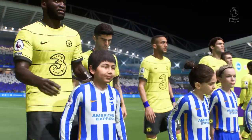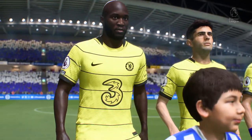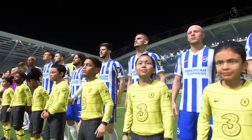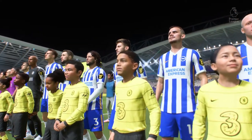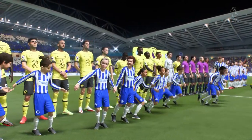Adam Lallana, number 13, Pascal Gross, number 10, Alexis McAllister, number 9, Neil Maupay, and number 11, Leandro Trossard.